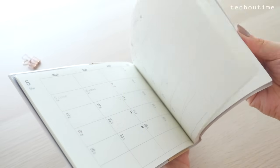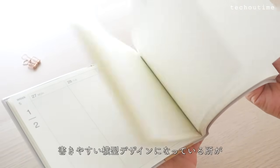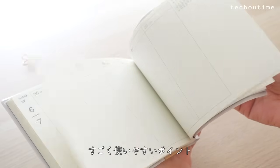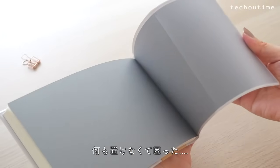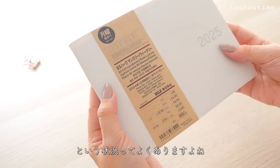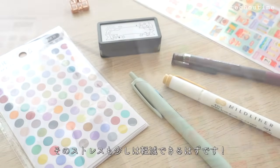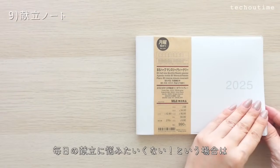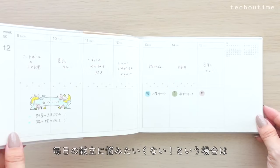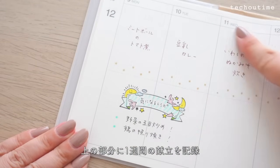次はハーフサイズスケジュール帳マンスリー・ウィークリー2024年12月始まりをご紹介します。こちらはB5サイズ。この手帳は一つのことを極めたいとか日常に楽しみをプラスしたいという方に特におすすめ。ハーフサイズなので気軽に持ち運びができたり、パソコンを開いたままでも書きやすい横型デザインになっているところがすごく使いやすいポイントです。毎日のこんだてに悩みたくないという場合はこんだて手帳を作ってみるのもいいですね。